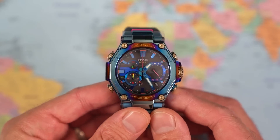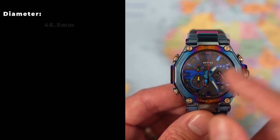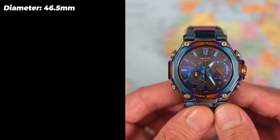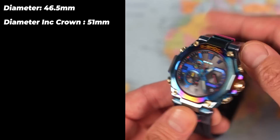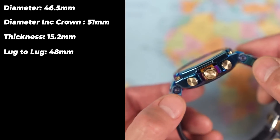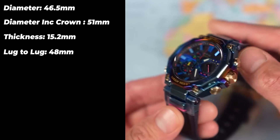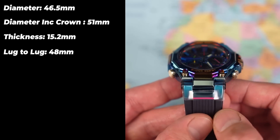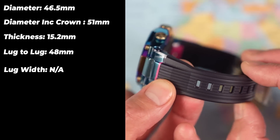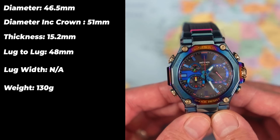So what do you get for your two grand slash nine grand? Well, you get a fair chunk of watch from all angles. I measure it at 46.5mm across the diagonal. Across the middle including the crown: 51 millimetres. This is a big boy. At 15.2mm thick, and 48mm lug to lug — measured from the centre of those two hinges — it's actually going to be reasonably wearable, if rather chunky. I'll show you on wrist later. Lug width is not applicable today due to the integrated nature of this resin band. Despite the fact that it only has a translucent blue resin band, it still weighs in at 130 grams.